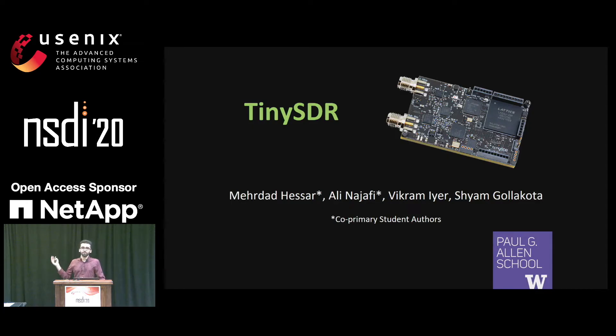My name is Merda and this is Ali. We're going to present TinySDR. TinySDR is the first SDR platform that is tailored to the needs of Internet of Things networks. It is very small — about 3 by 5 centimeters.